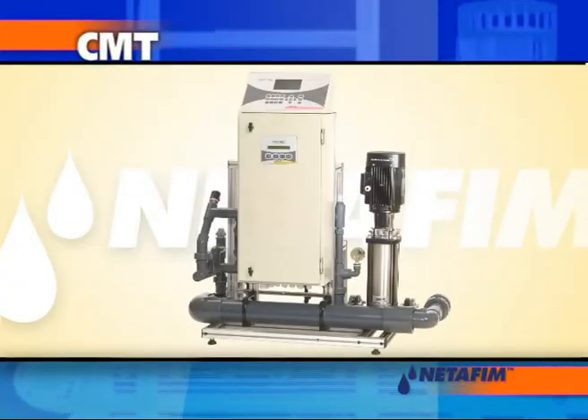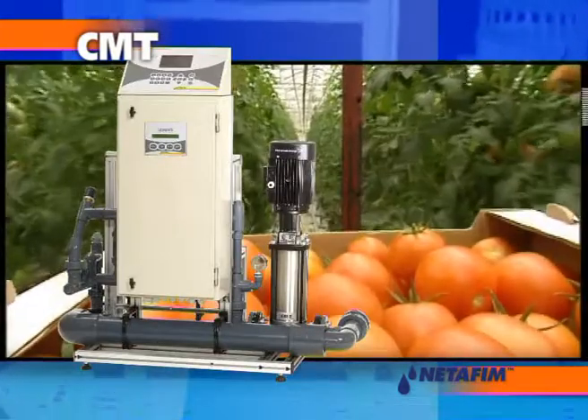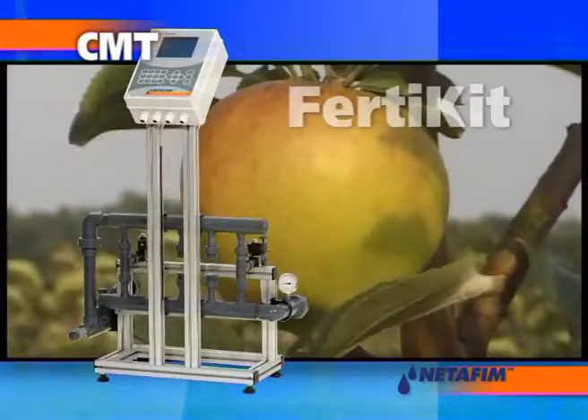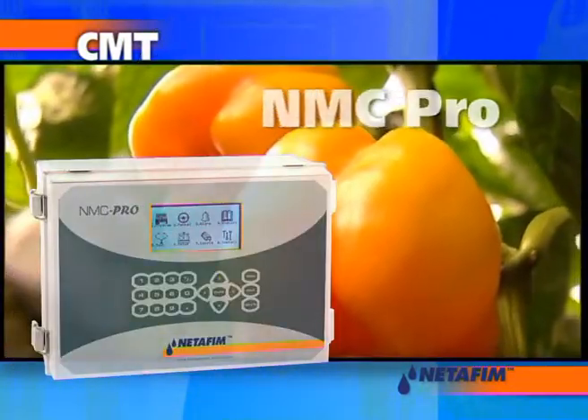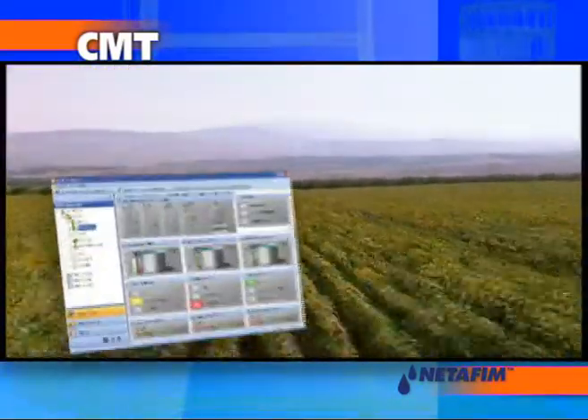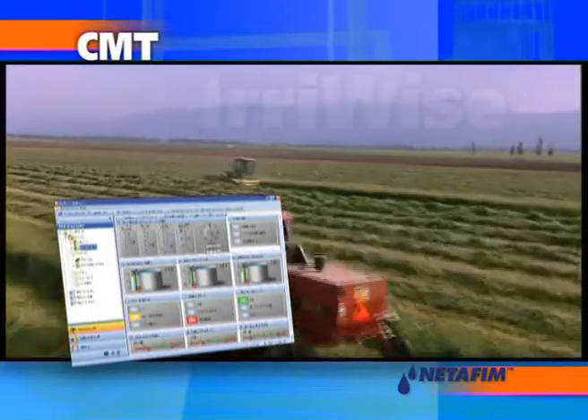Crop management technologies include dosing systems like Netajet and Fertikit, controllers like the NMC Pro and NMC Junior, and the ErieWise Farm Management System.